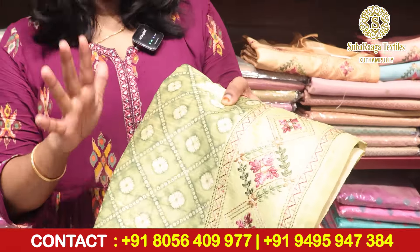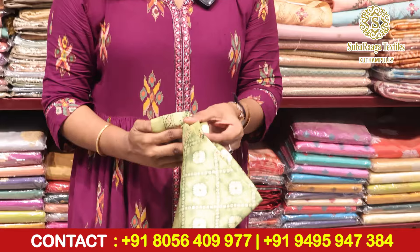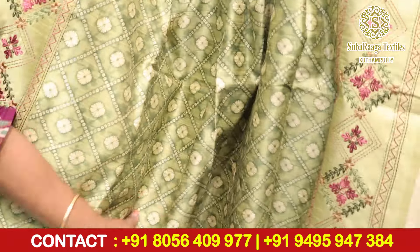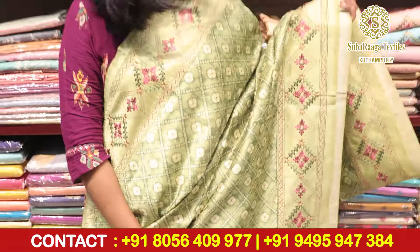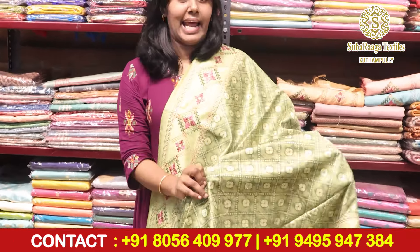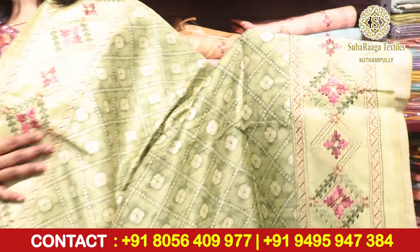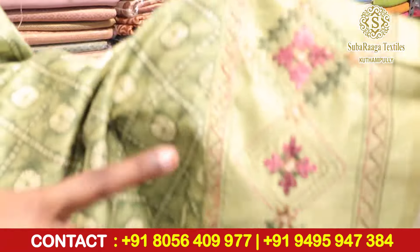There are four colors. The first color is a beautiful green — it is a stunning saree. This is the body portion, this is how the whole saree looks. It is a beautiful grass green color, a dark and light mix. This is the border portion.